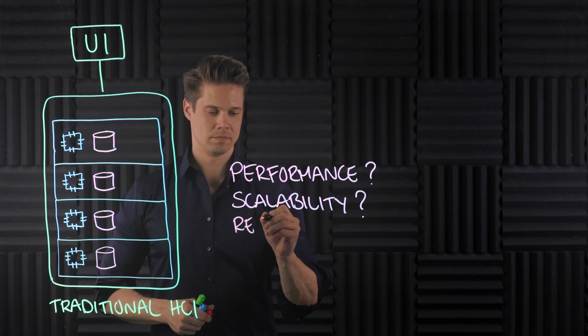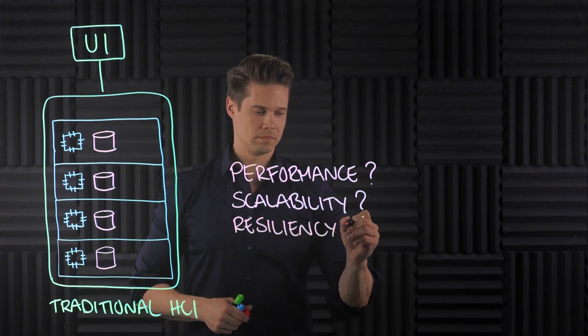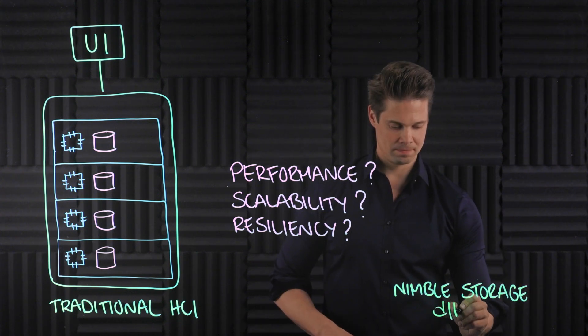And lastly, resiliency: to achieve high availability with no single point of failure, which is imperative for business-critical environments, most traditional HCI systems require four or even more nodes, even if you don't need the capacity. So as a summary, if you need peak storage performance, highest availability, independent compute and storage scalability, and inbuilt high availability, you'll want to look at HPE Nimble Storage DHCI.